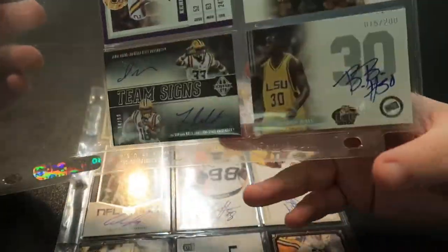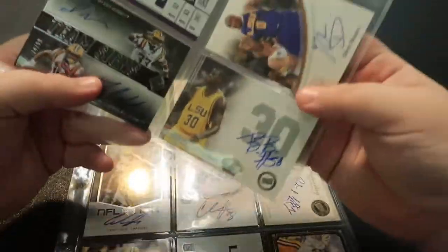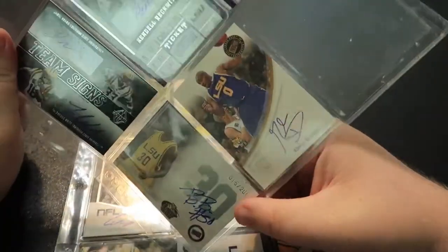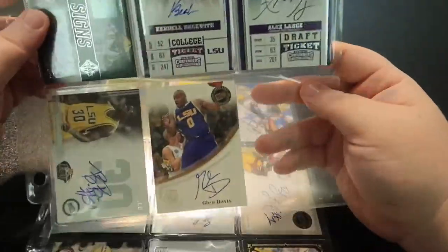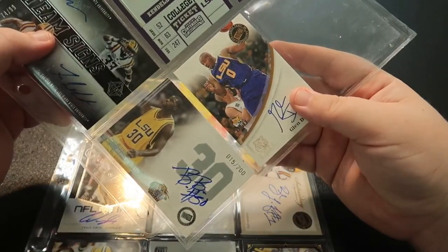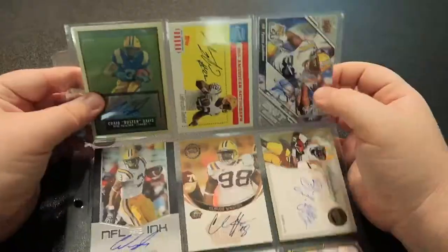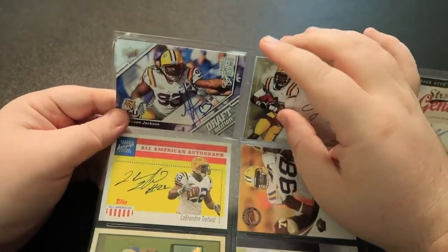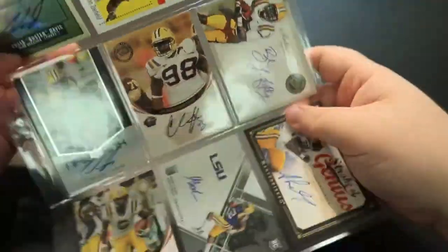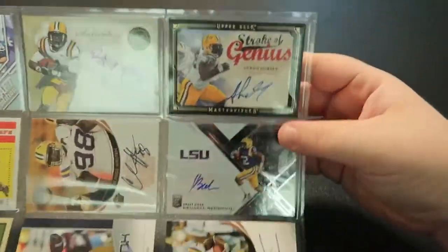This is Trey White and Jamal Adams, but clearly that's not Trey White. These two cards are probably my favorite on this page — Brandon Bass and Gwen Davis. These two guys are kind of the point when I remember really becoming a big LSU basketball fan; I really liked watching both of them together.